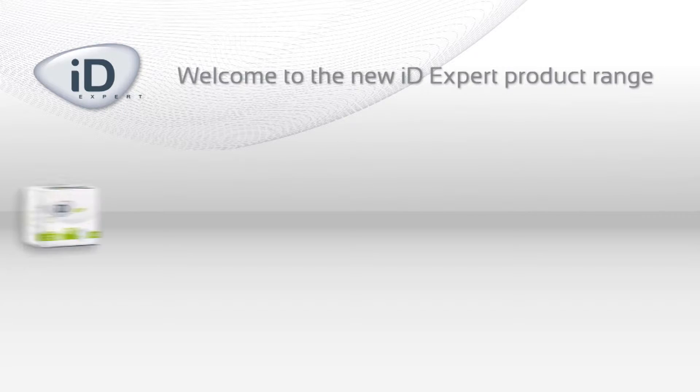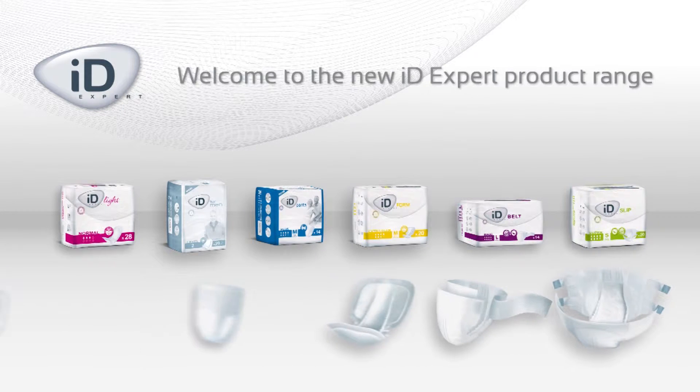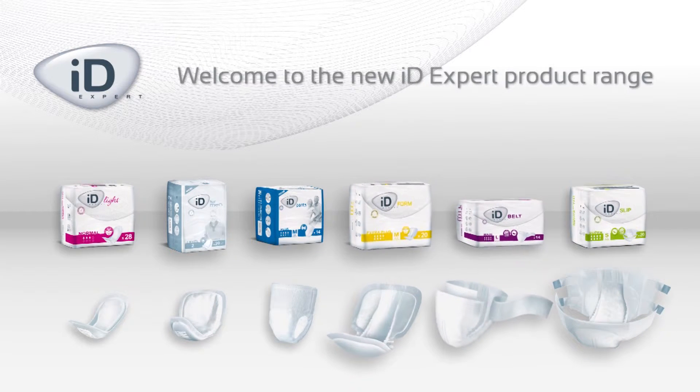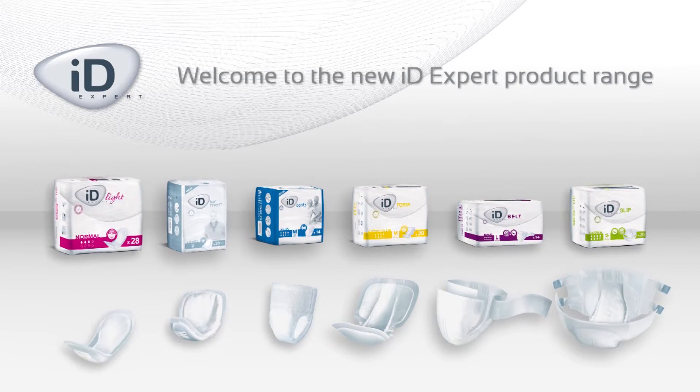The new iDEXpert range features a variety of products which are suitable for managing every type of incontinence, all of which are available in various sizes and absorbency levels.